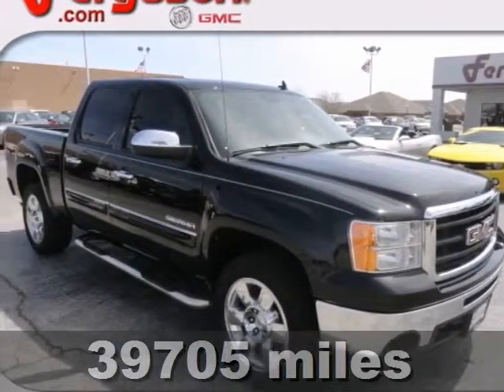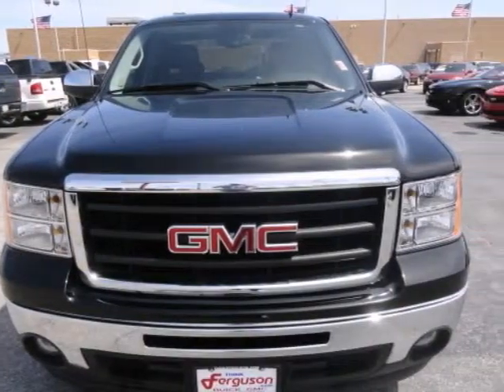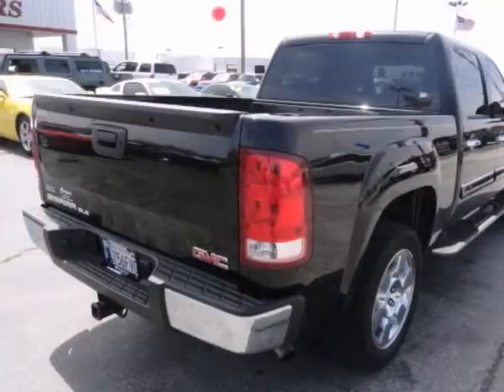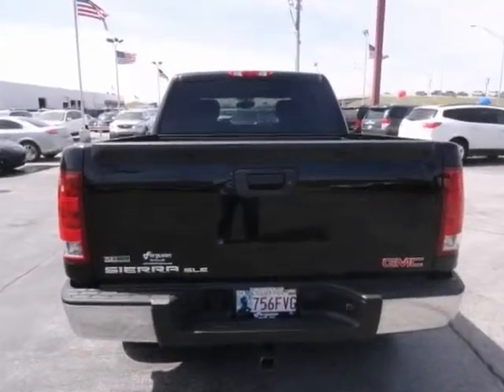If you're looking for reliability, this 2010 GMC Sierra 1500 is for you. When you get behind the wheel, you'll know it's time to get some work done. It comes with a bed liner, leather seats, and towing package. Plus you'll get traction control and flex fuel capability.